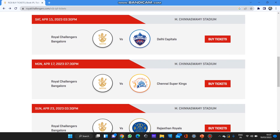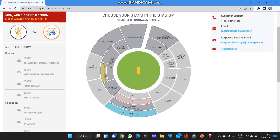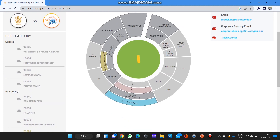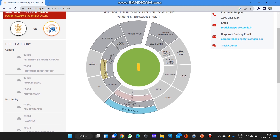The next match is RCB versus CSK — of course the MS Dhoni craze is too high and these tickets were sold out first. As you can see, all the general category and the majority of hospitality are booked. 10,000, 9,000, 6,000, and 4,000 are all booked. Only the 9,681 and 24,000 tickets are available — just three lounges are available.